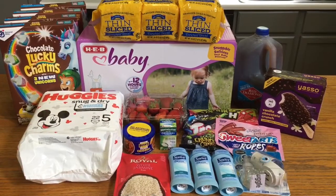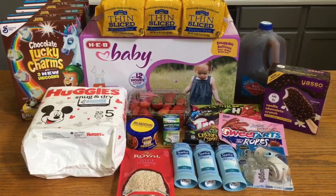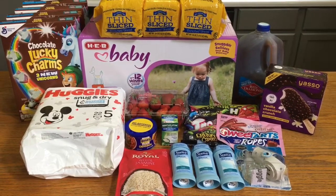Alright guys, that is it for this video. Make sure you give this video a thumbs up if you've missed my couponing hauls. Thank you guys so much for watching and I will see you in the next video.